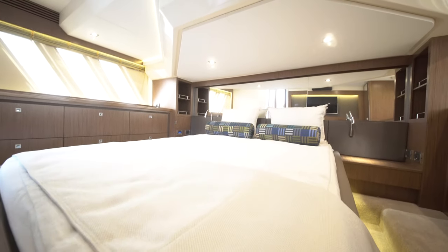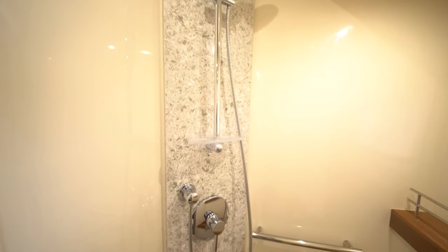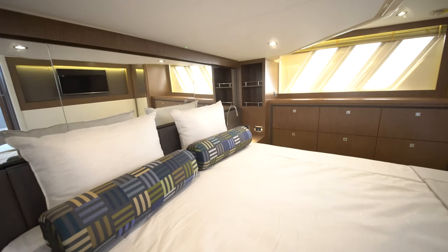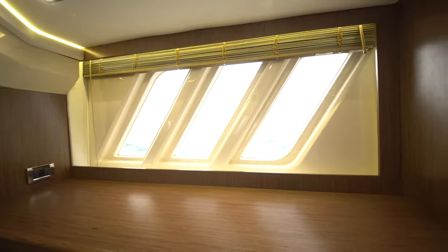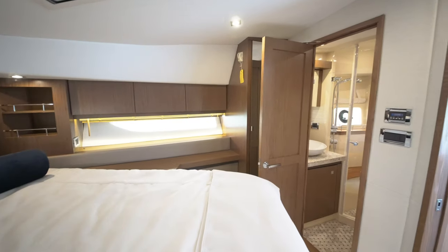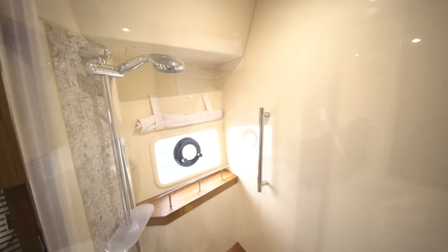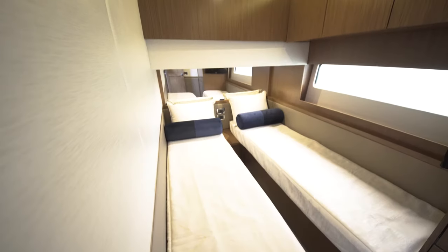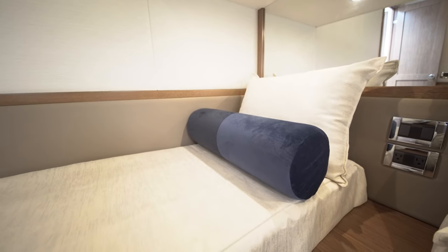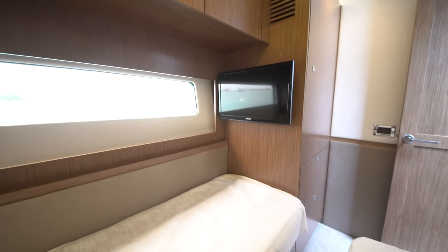The full-beam master stateroom is located midship with a large ensuite head, his and her cedar-lined master closets, and giant port lights on either side to completely fill the stateroom with natural light. The forward VIP stateroom also has a large queen berth as well as private access to another very roomy head, and port lights to bring the outside in and promote the feeling of spaciousness. There is an additional well-appointed guest stateroom to port with two single berths that can be joined into a double, allowing owners and guests the option to have three double beds on board.